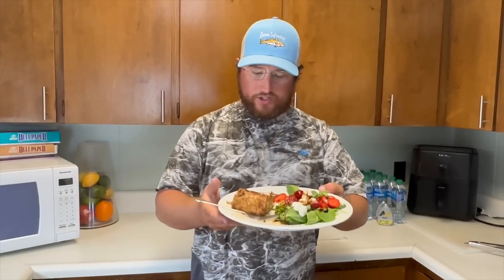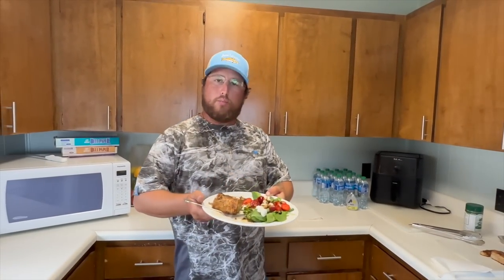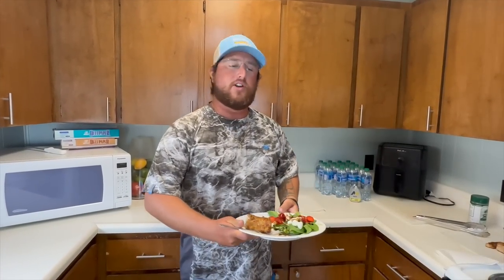That is delicious — wish you could try this at home. You can do this with any firm white flaky fish, but that amberjack was just perfect. Great size, great thickness, perfect texture and flakiness. I love that salad — it only took about 10 minutes to prep and cook this whole plate of food, and it looks like something you'd get at a gourmet restaurant.